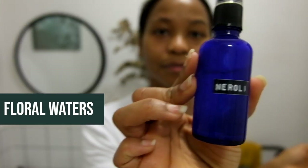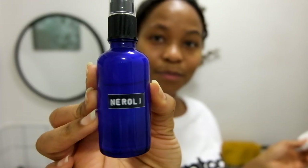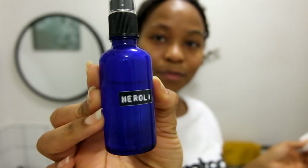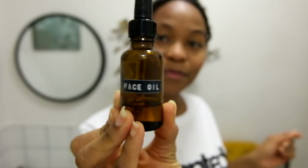After cleansing my face in the evening, I like to use floral waters on my face. Floral waters are the byproducts of the extraction of essential oils — they're much less concentrated than essential oils and are less expensive too. They can be used directly on the skin, and I love to use them as facial toners. Here I've got neroli, which is great for all skin types.